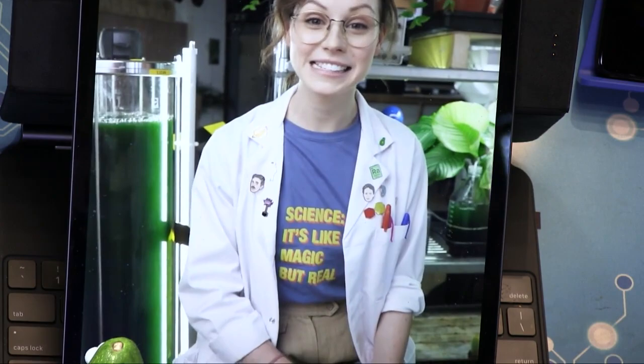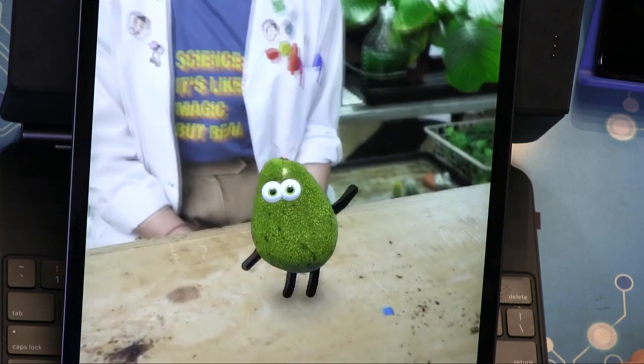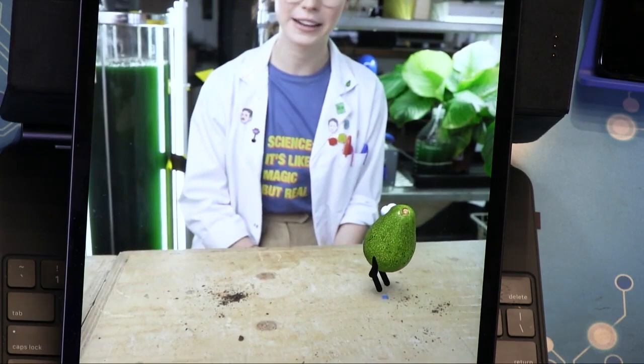Hi there, I'm Billy. And this is my colleague, my hero, and my best friend — Avo. So they've animated these. Isn't that cute? It's an animated avocado in the real world. You can move Avo by drawing lines like this.